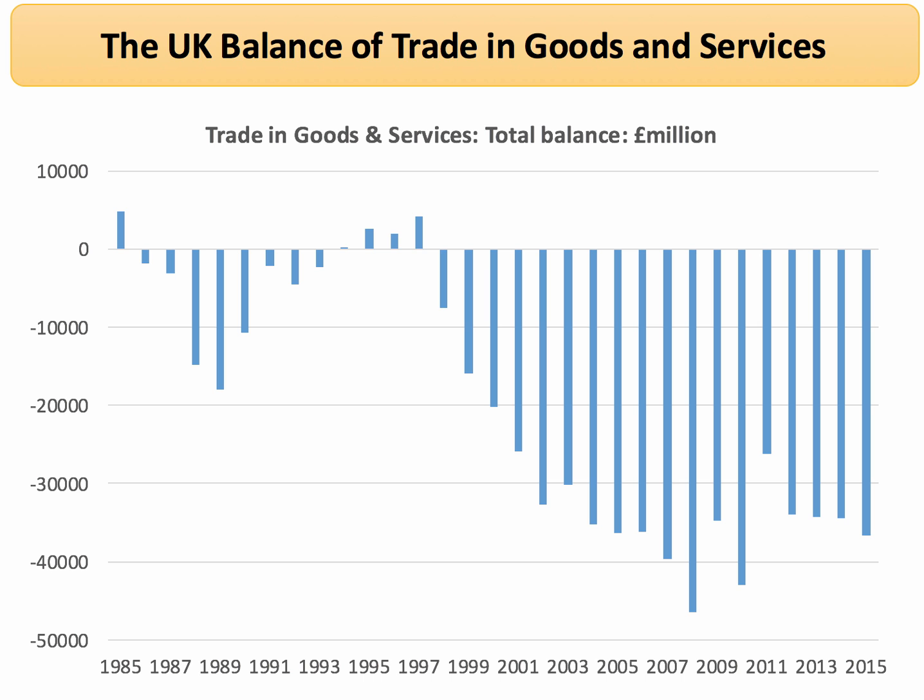If we look at the value of trade overall, Britain runs a trade deficit in goods and services. We have a strong surplus in services, which we'll cover in a special topic video. We have an even bigger deficit in goods — in particular finished manufactured goods such as cars, textiles, and washing machines. In 2015, the balance of trade in goods and services was around £37 billion in deficit, or £700 million a week. We imported £100 million per day more than the value of what we exported.